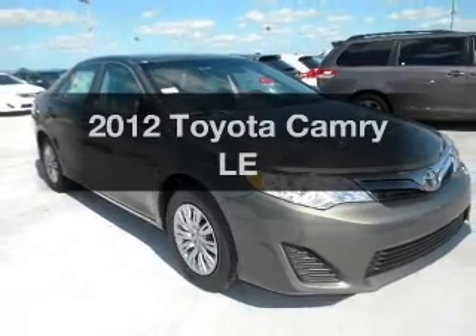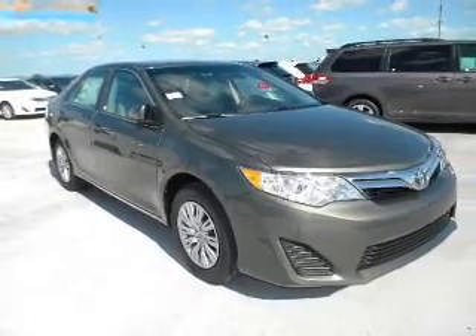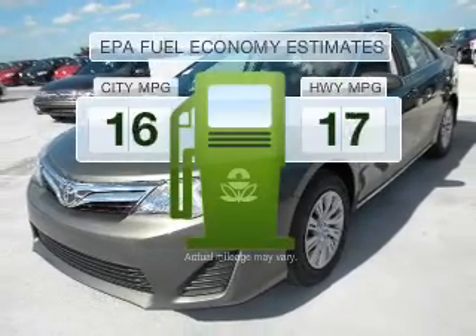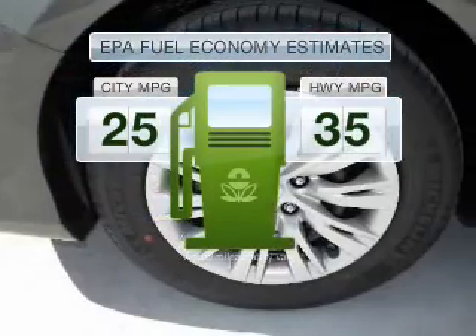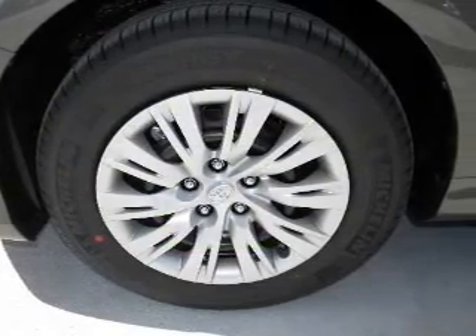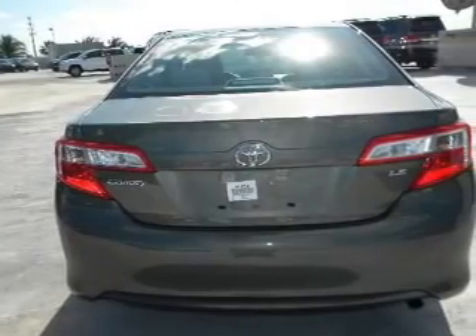Imagine yourself in this 2012 Toyota Camry. Everything you need under one roof with this great vehicle. In the city or on the highway, you'll spend less time at the pump with this fuel-efficient vehicle. With an efficient four-cylinder engine, driven by a six-speed automatic transmission.